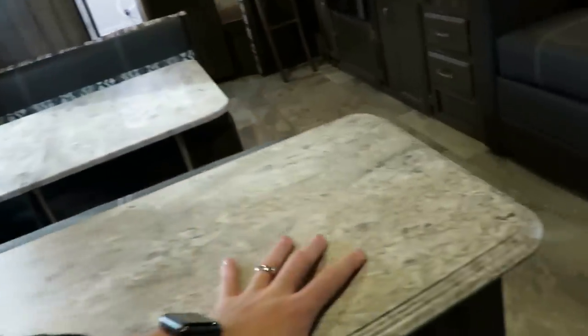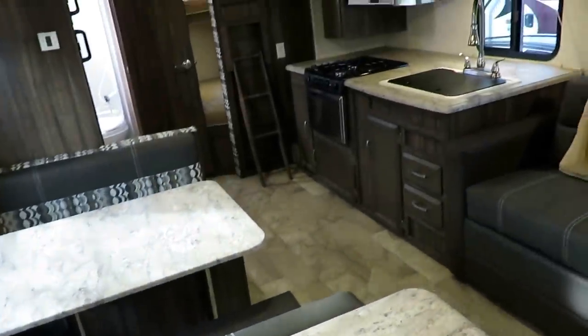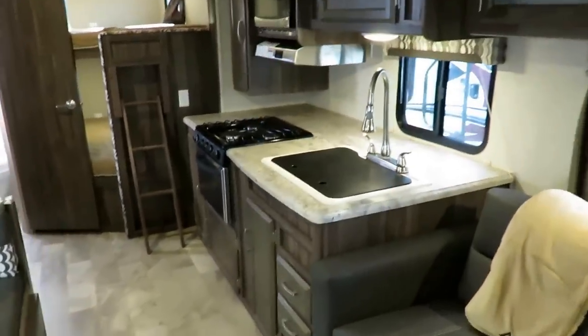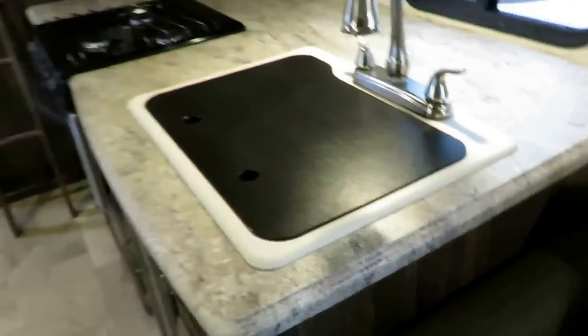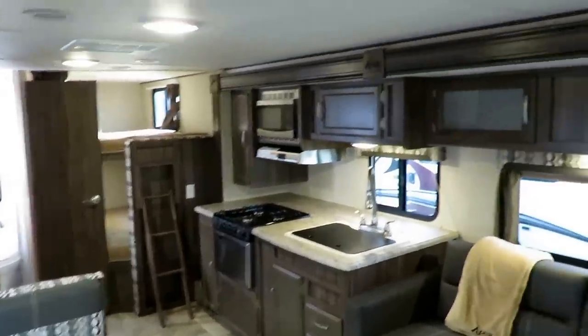All of your countertops — whether it's the kitchen, the bathroom, the table, anywhere — they're all a sealed, pressed membrane. They're not T-molded, so water can't get in and sponge and swell. That actually allows them to undermount the sink if they wanted to. On the Apex they don't, just because they really want to showcase their nicer stone cast sink — not a cheaper plastic or composite sink.